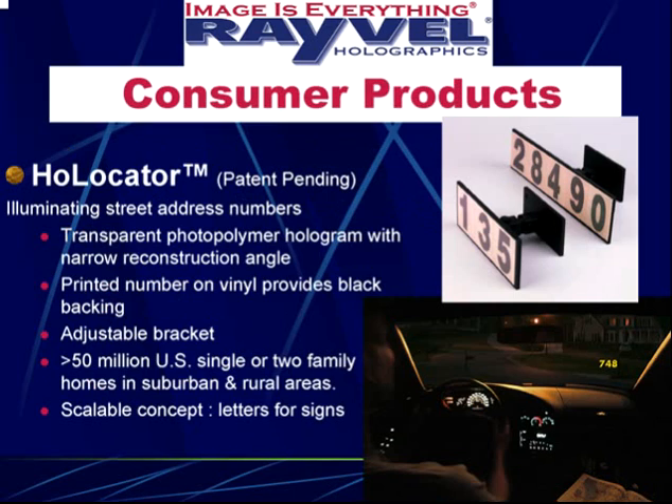Our consumer product line includes the Holocator — holographic street address numbers that illuminate from the headlight of an oncoming vehicle, no batteries required, so the pizza delivery guy or emergency vehicle can find your house at night. This uses a transparent photopolymer hologram with a very nearly perpendicular angle of reconstruction, on top of a printed number on vinyl.